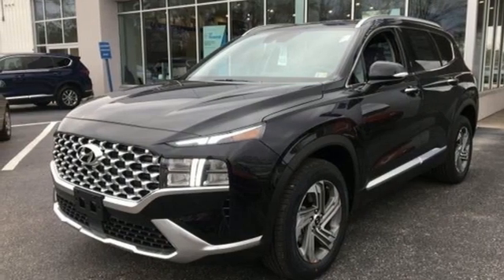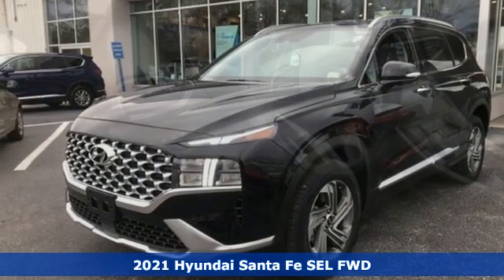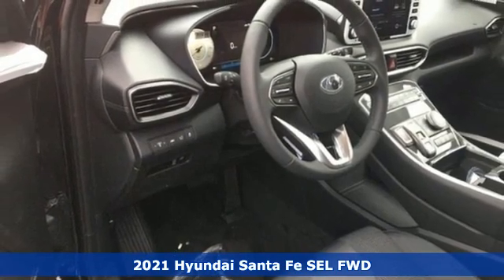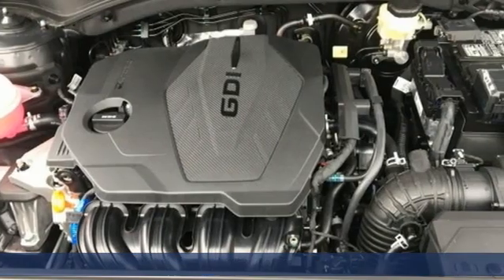Here's a new 2021 Hyundai Santa Fe. If you want to stand out from the crowd, step into the Santa Fe. Plus, it offers an exciting list of features.